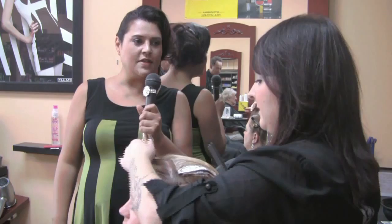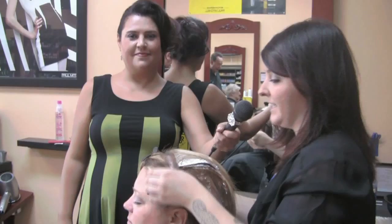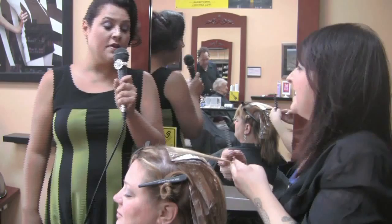Hello, I'm here with Alexis who is actually doing another color service. Why don't you tell us a little bit about what you're doing here? I am doing some highlights and lowlights getting ready for fall on our friend Sarah here. We're doing some blonde highlights and some auburn lowlights. We're foiling them in here, doing a foil service.